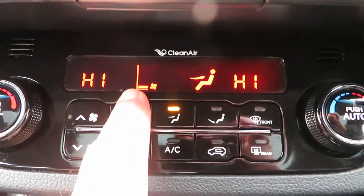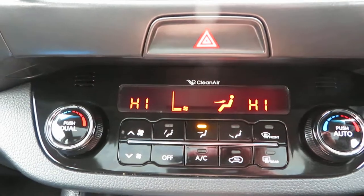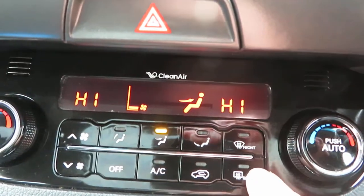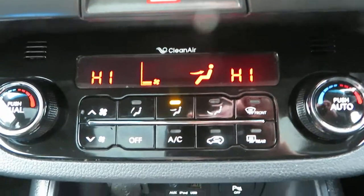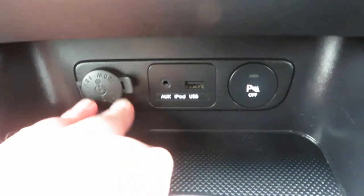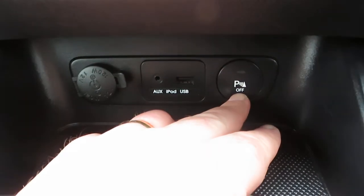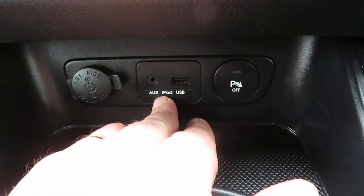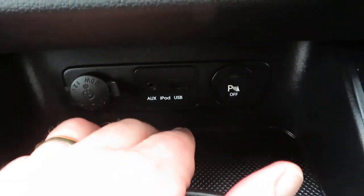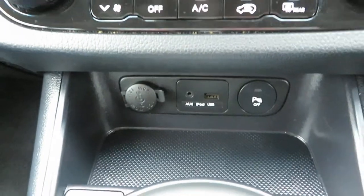We've got the heater with separate temperatures on either side of the car. Your air conditioning is here, and you've got your quick-clear front and rear screens. Below that you've got your power socket, rear parking sensors, and iPod connectivity — you plug in an auxiliary and a USB cable together and it plays your music through the media system.